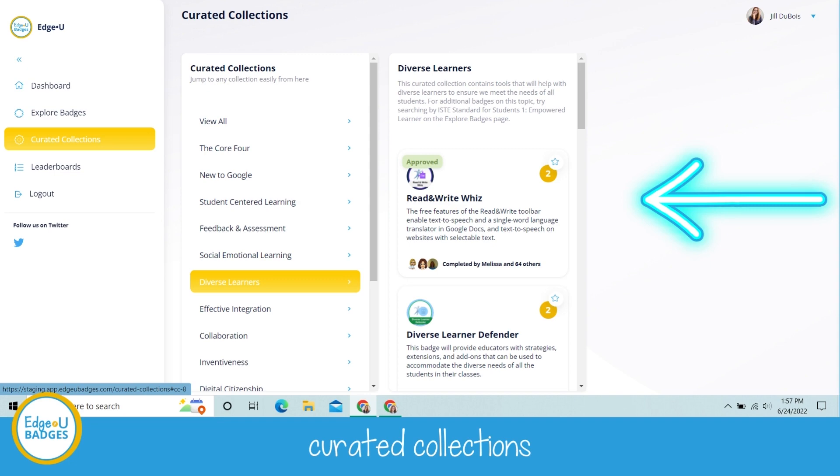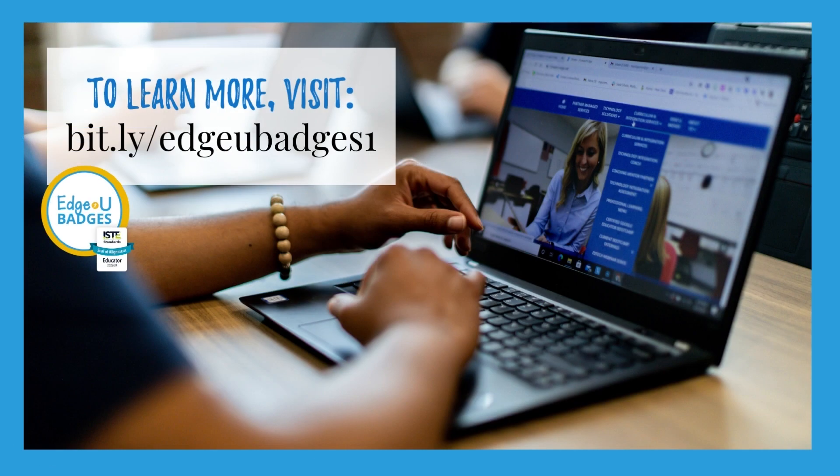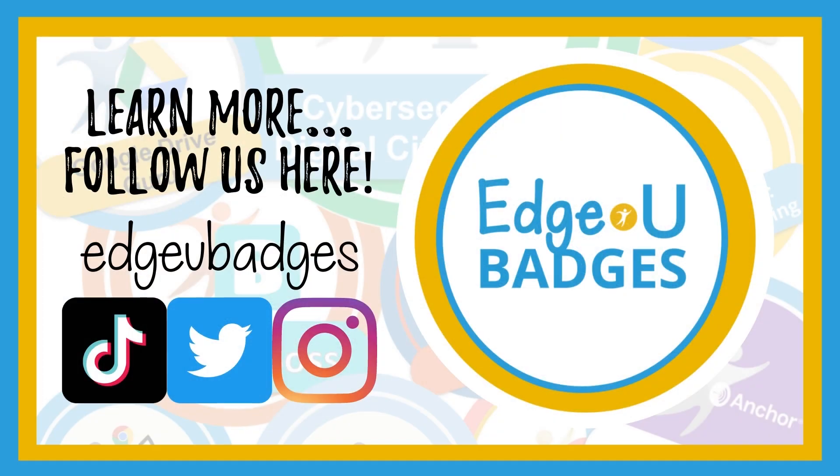We are so excited! If you have any questions, you can learn more by visiting our website. We are on all social media platforms, so give us a shout if you have any comments or questions — we'd love to hear from you. Good luck!